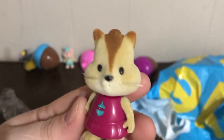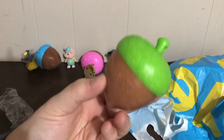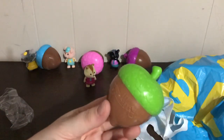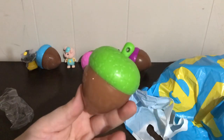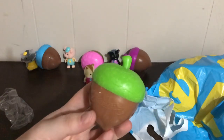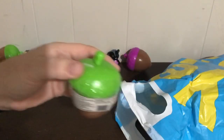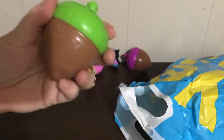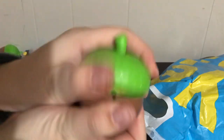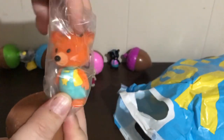My goal when I buy these is I usually get two of each color so I can always work on same and different. If I'm giving the kiddos directions I like to do same and different, and then this one's also good for top and bottom concepts.